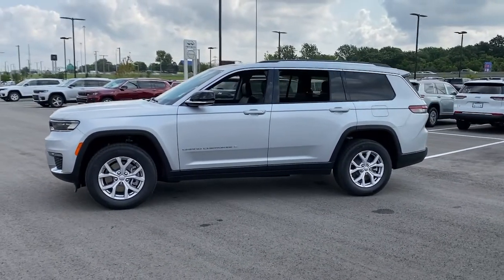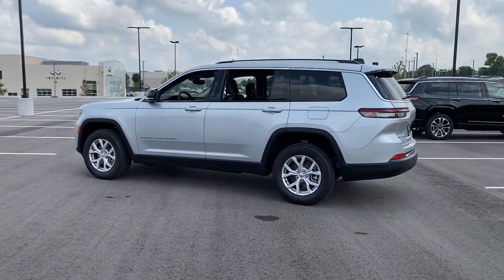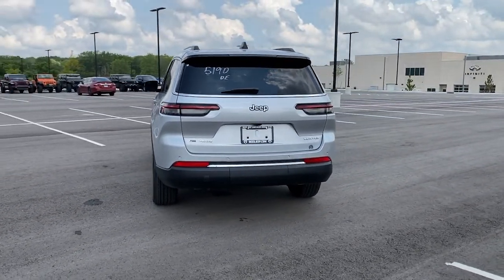Keyless entry, third row seat, heated driver seat, woodgrain interior trim, fog lamps, V6 cylinder engine, satellite radio, remote engine start, power passenger seat, power liftgate.